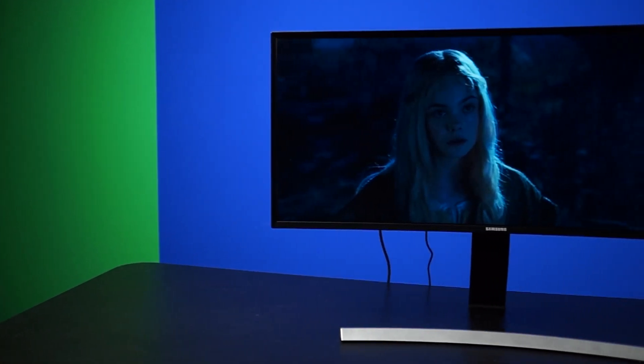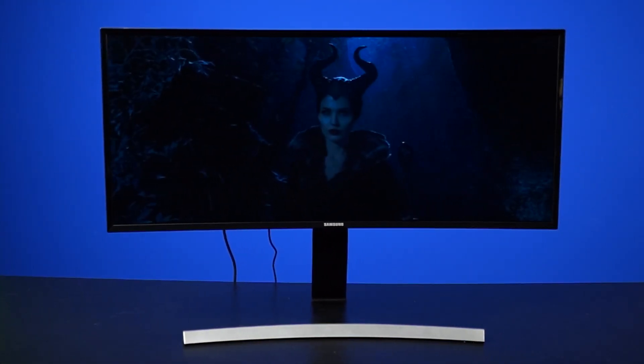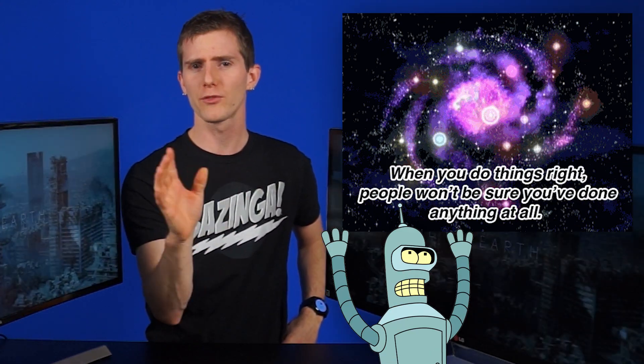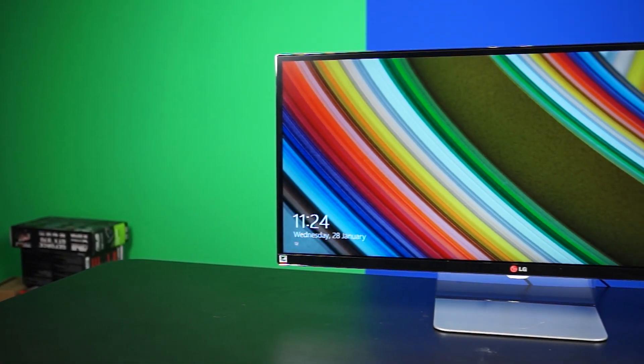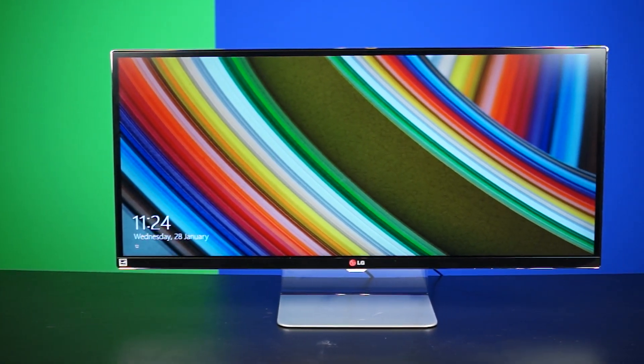At first, Anthony thought the curved screen would be gimmicky and pointless. But after using them back to back, he says he cannot live without it now. The curved effect is subtle, but it actually is very natural feeling. And as a famous being once said, when you do things right, people won't be sure you've done anything at all. So going back to the flat panel, the corners suddenly feel very distant.